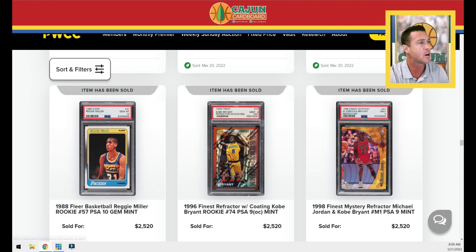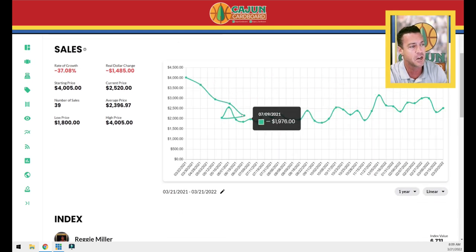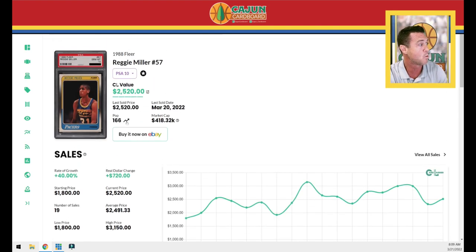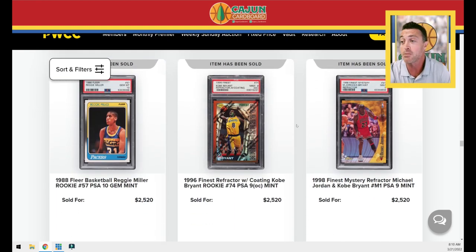Moving on — Cheryl Miller rookie card PSA 10. It's up from the last one but a little bit down over the last month. Over six months it's up 40 percent, so people are starting to respect Cheryl. She's an amazing announcer and broadcaster — I really love listening to her, especially when Marv Albert is involved. They make a really good pairing. And seriously, I'm going to stop making fun of Reggie Miller — I do think he's one of the most overrated Hall of Famers of all time. His career numbers are extremely overrated in the history of this hobby.